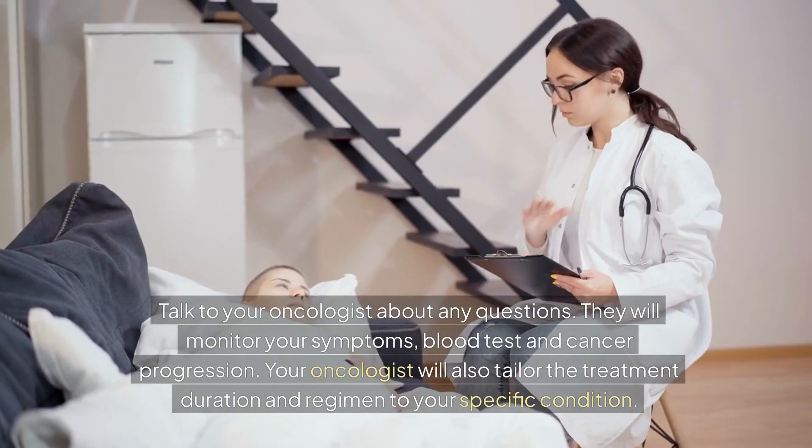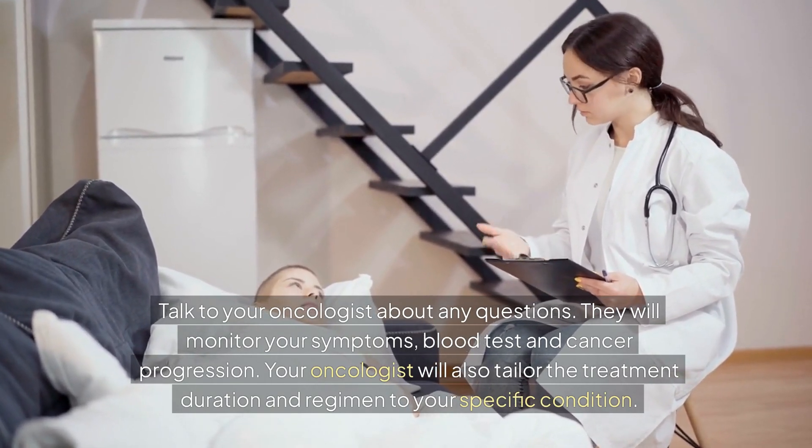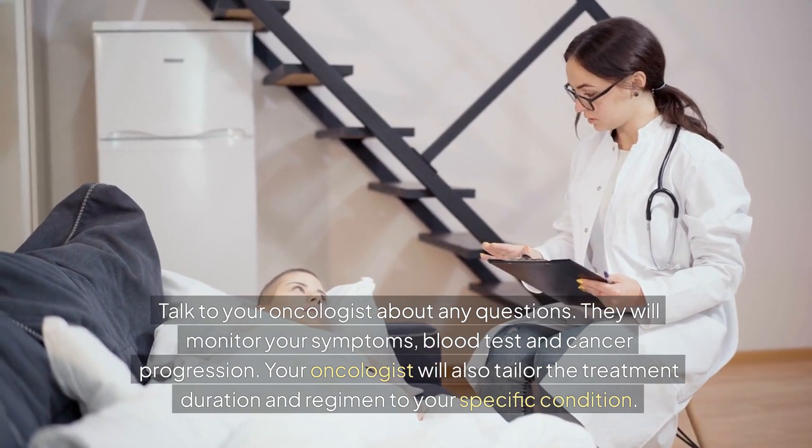Talk to your oncologist about any questions. They will monitor your symptoms, blood tests, and cancer progression. Your oncologist will also tailor the treatment duration and regimen to your specific condition.